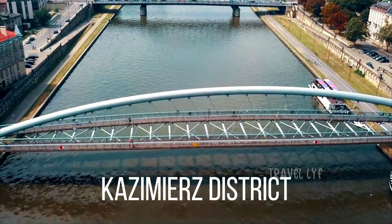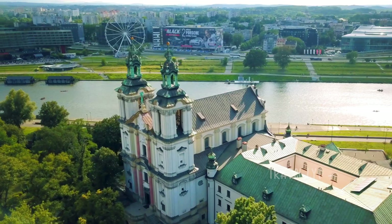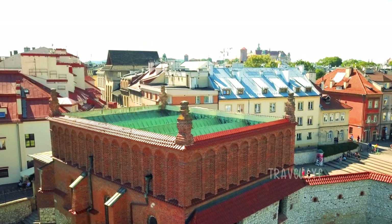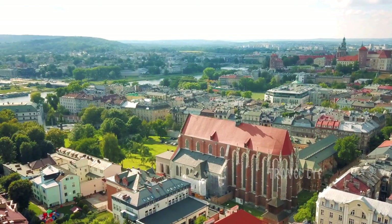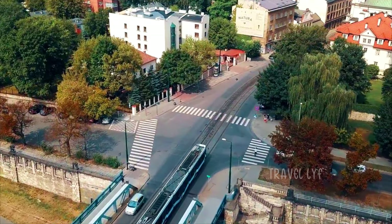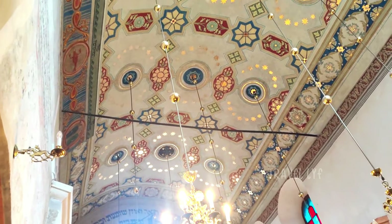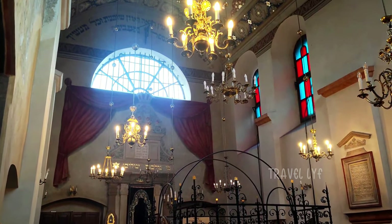Krakow's Kazimierz District is a captivating blend of history, culture, and artistic expression. Its streets are imbued with the echoes of the past, inviting visitors to explore its Jewish heritage and witness the district's vibrant transformation into a cultural and artistic hub. Kazimierz has long been a melting pot of different cultures, with its roots dating back to the 14th century. Historically, it was the center of Jewish life in Krakow, and remnants of this rich heritage can still be seen today. As you wander through the district, you'll encounter beautifully preserved synagogues, such as the Old Synagogue and Rema Synagogue, standing as testament to the vibrant Jewish community that once thrived here.